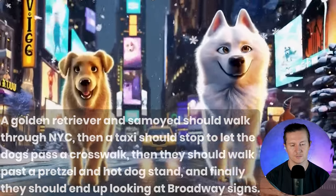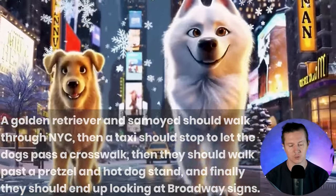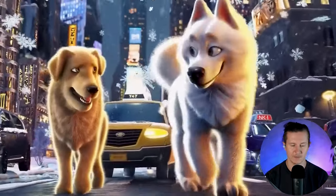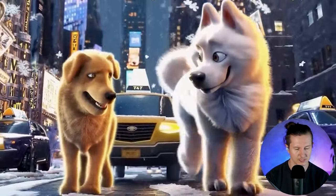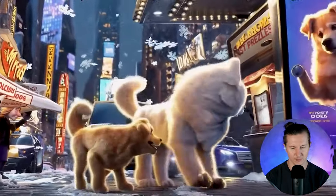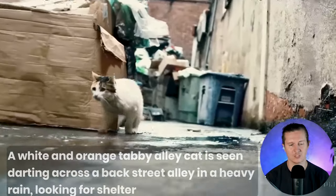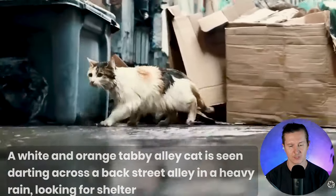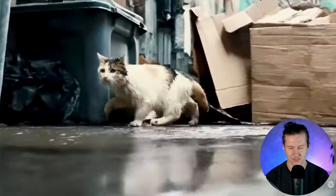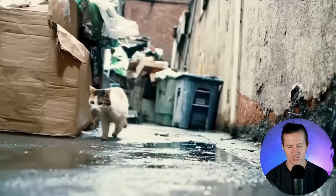Next up, a golden retriever and a Samoyed walk through New York City, and a taxi stops to let the dogs pass at a crosswalk. We can see the dogs walking and it's definitely New York City, however we have to pay attention to some of the text being nonsensical and something about the perspective feeling a little off — a woman appears rather too tall under a shop sign. Next, a white and orange tabby alley cat is seen darting across a backstreet alley in heavy rain looking for shelter. The cat is moving very realistically; the only thing that's slightly off is the tail seems to be changing length.